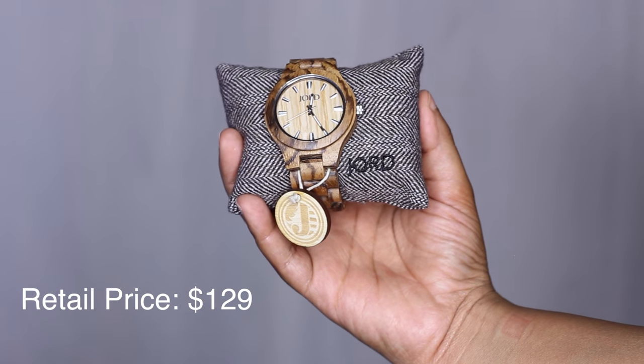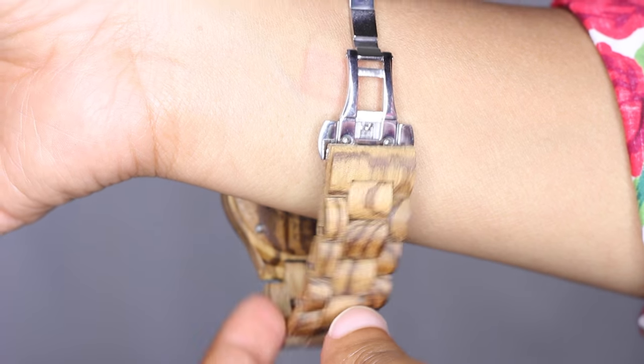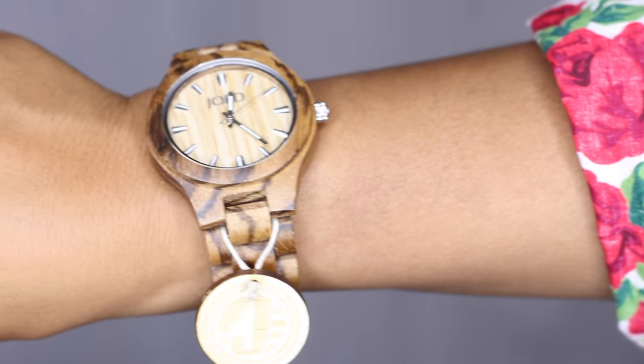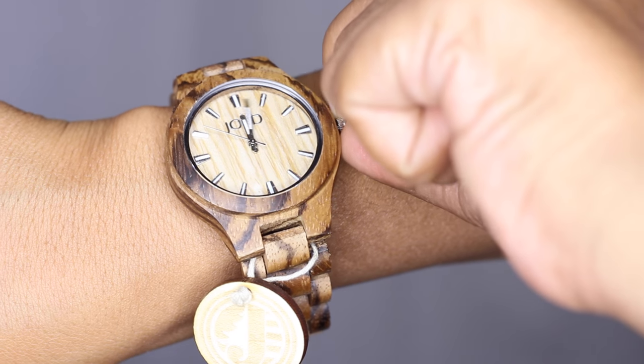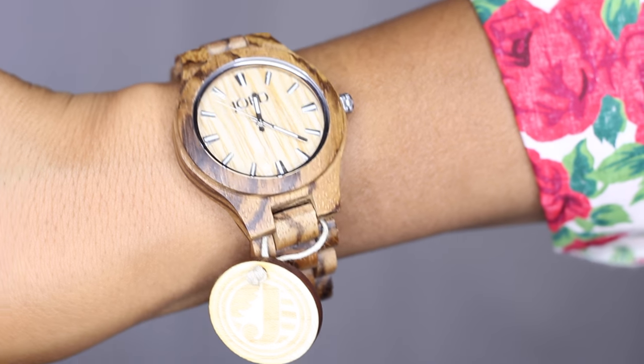The watch I chose is in the Field Crest series. It's made of 100% zebra wood and maple. I normally like to wear my watch on my right side — you snap it on one side like so, and then snap the other side. They include instructions on how to keep the watch clean using orange oil or lemon oil. To set the time, you pop the crown down, turn the hand whichever way you like, and simply pop it back in place and the watch will tick.